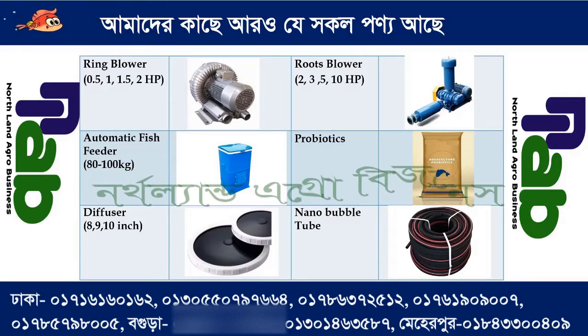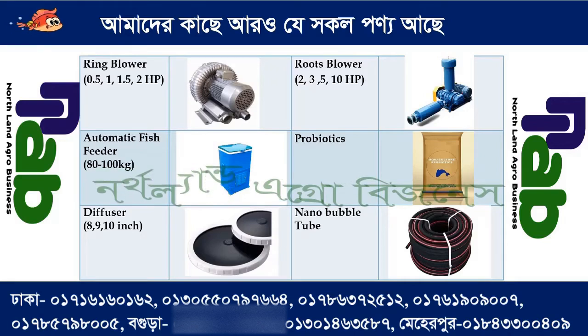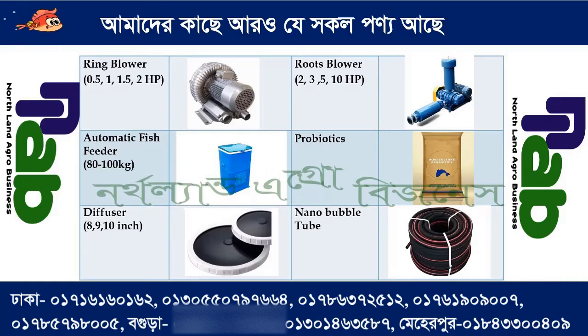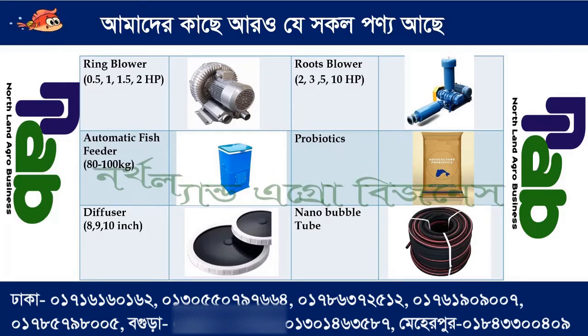We have an automatic fish feeder — 80 kg capacity. We have probiotics. We have a diffuser in 8, 9, and 10 HP. We have Taiwan and Chinese options. We have nano bubble tubes.